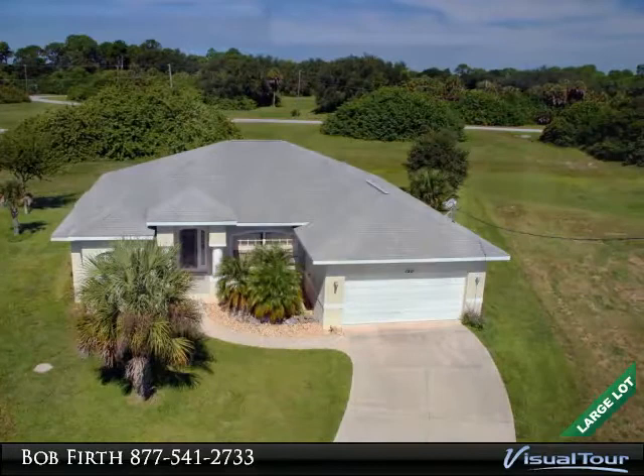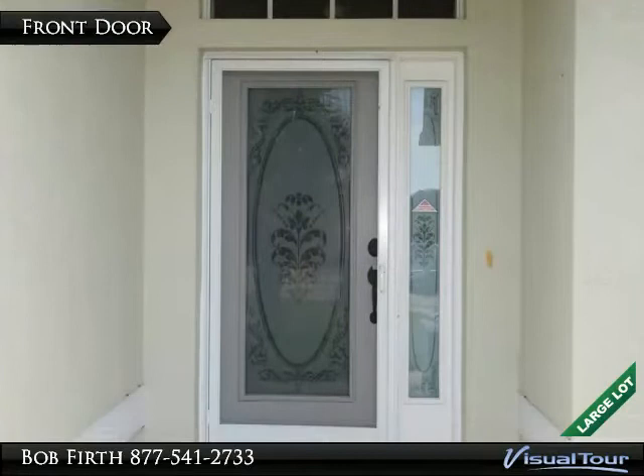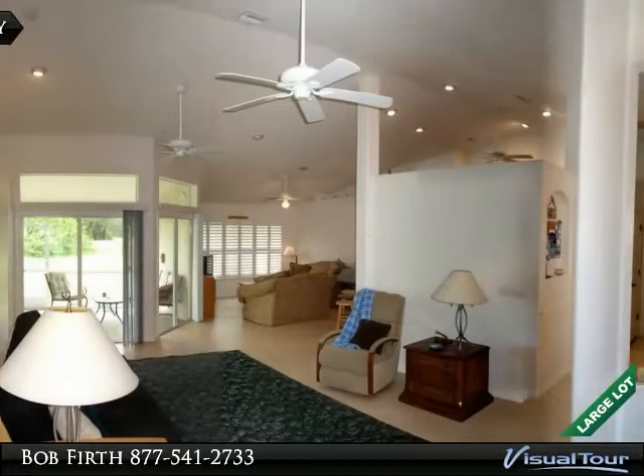Welcome to 120 Tempur Lane in the golfing community of Rotonda. The home has nice Florida-style landscaping. The frosted glass door and surrounding windows provide lots of light.